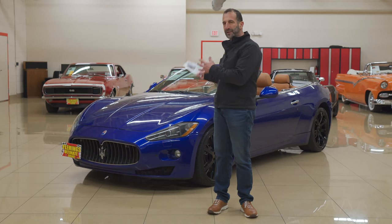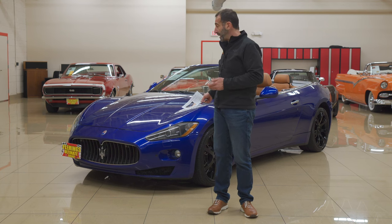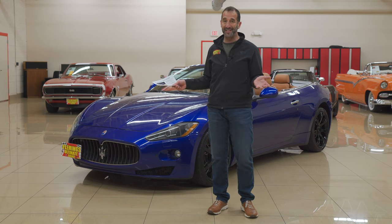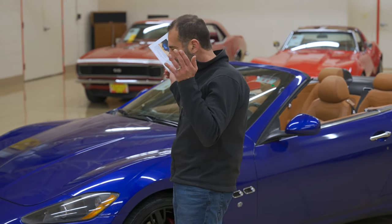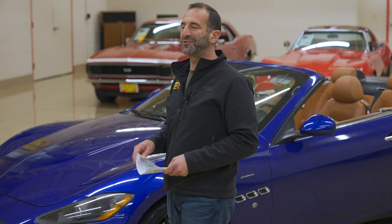You don't have to spend a gazillion, gadrillion dollars compared to what they cost new, and you get a spectacular looking car. Today this is a 2011 — we're doing this video in 2022 — and this car still looks modern, modern, modern today. It just looks great.